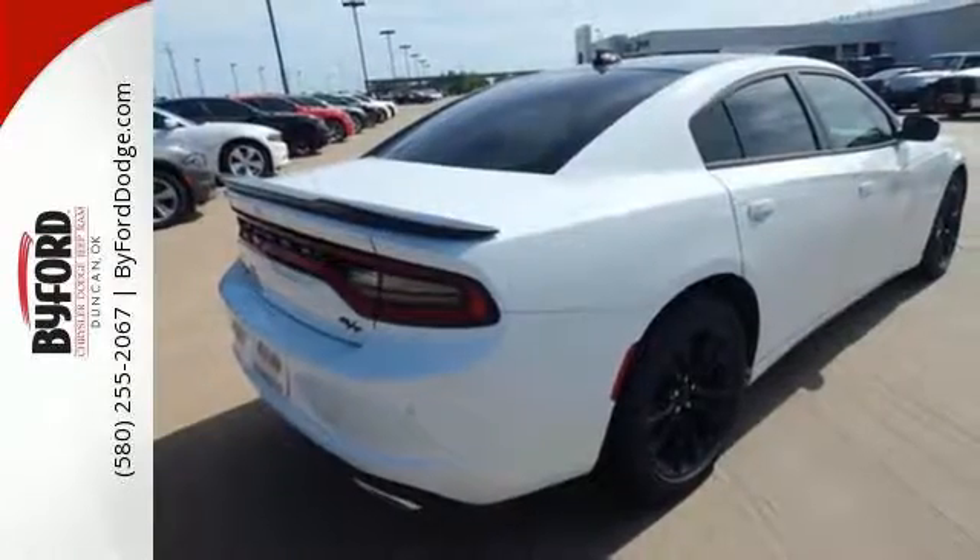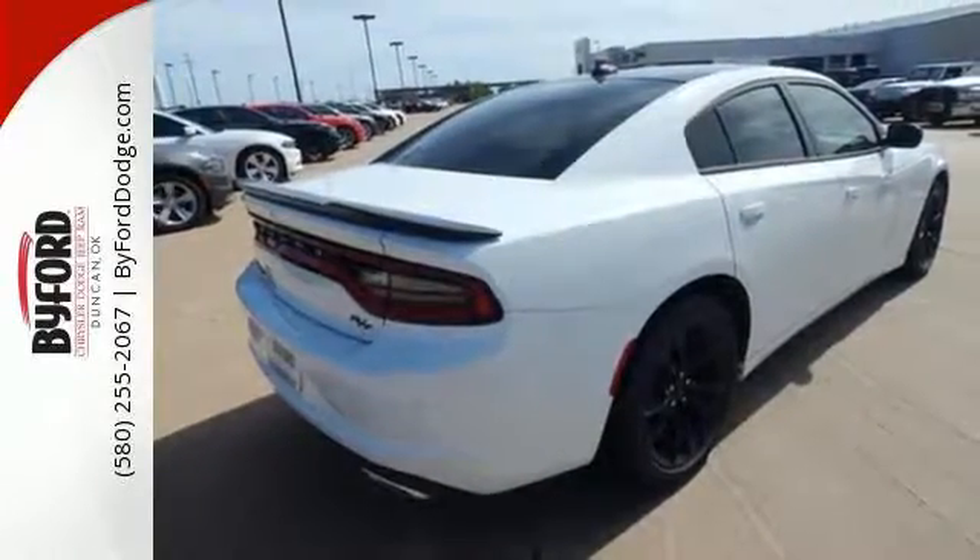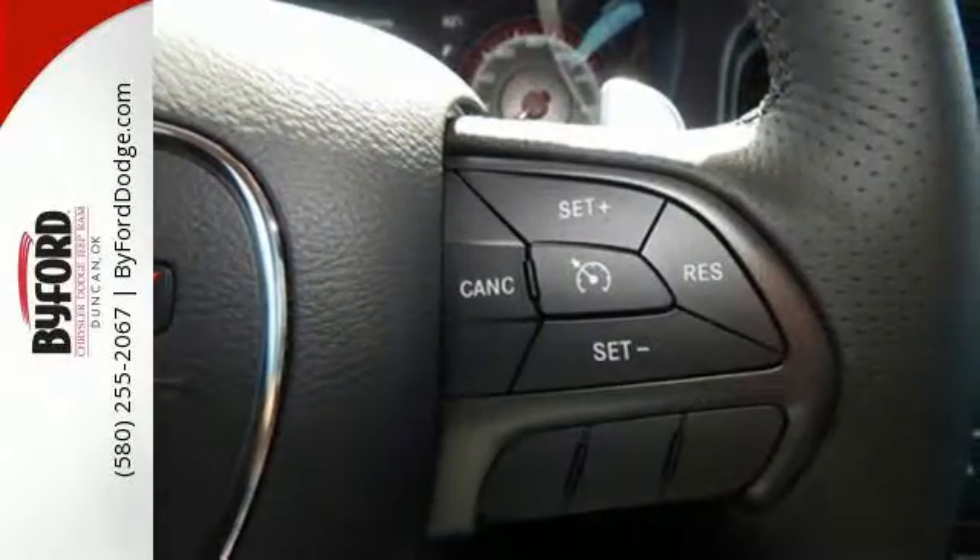And because you can't anticipate everything, electronic stability control and all-speed traction control help tame the ride when needed.